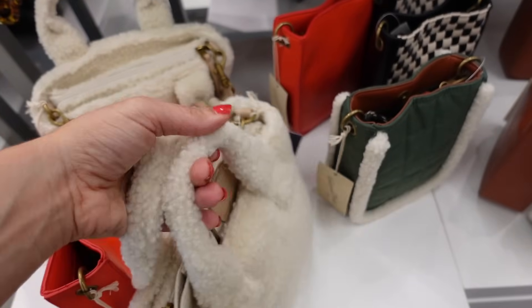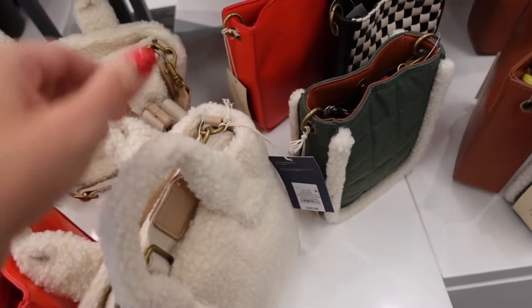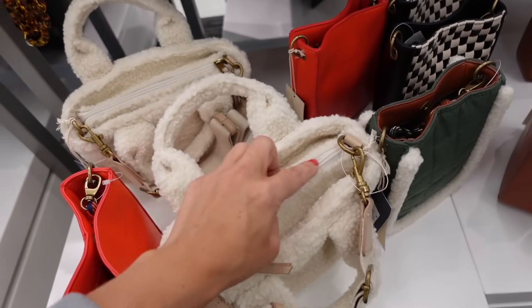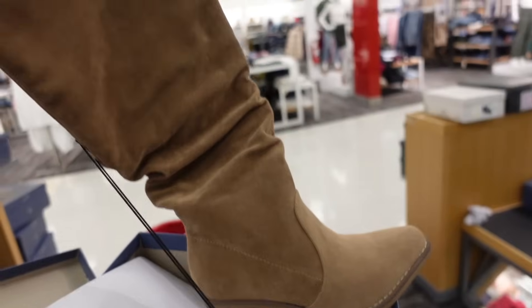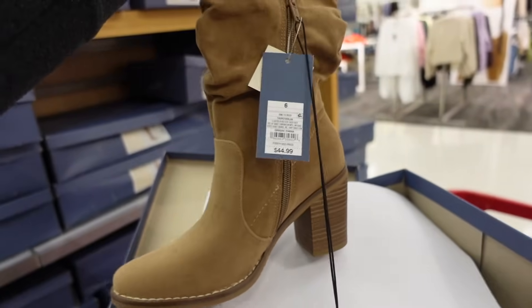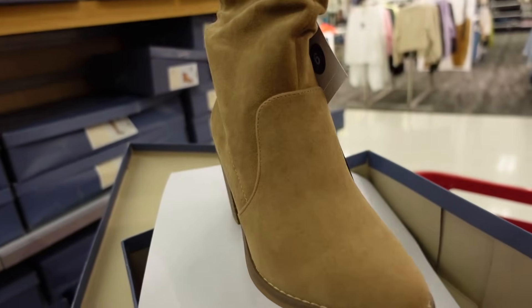New Sherpa top-handle bag from Universal Thread — $20, adjustable crossbody strap, also the top handle, zipper top. Slouchy knee boot from Universal Thread — rounded toe, chunky heel, little western detail with the zipper on the side. These are $44.99.